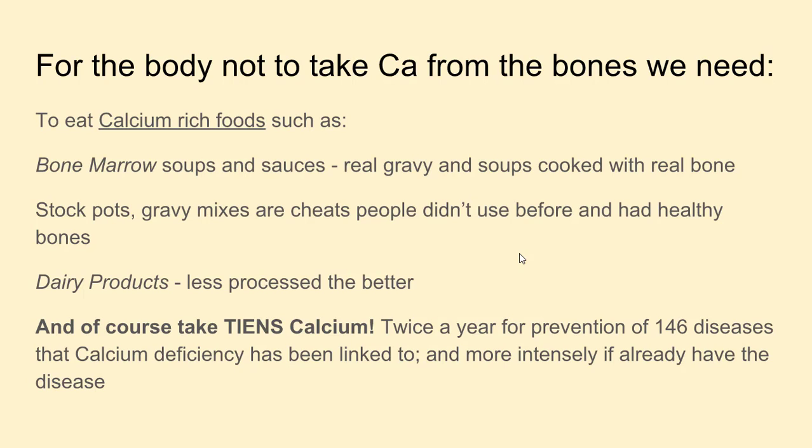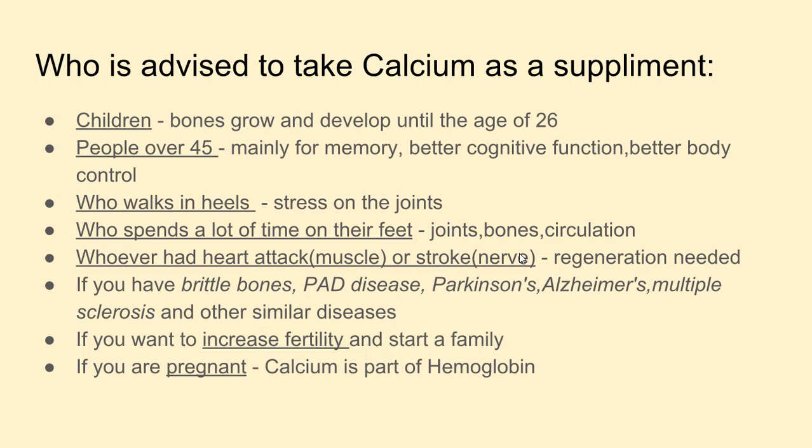And of course take TNS Calcium. You take it twice a year for prevention of 146 diseases that calcium deficiency has been linked to, and you need to take it more intensely if you already have one of those diseases.